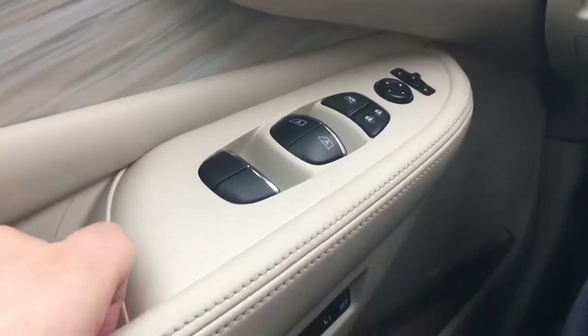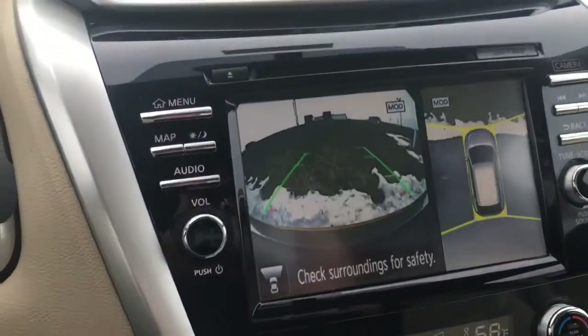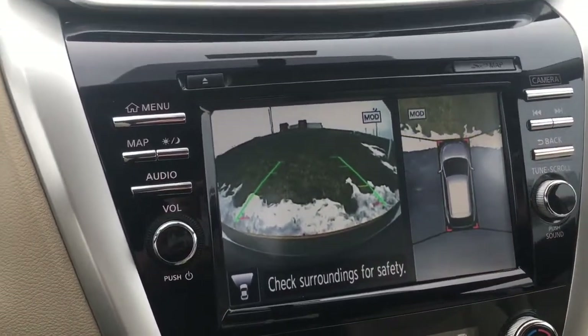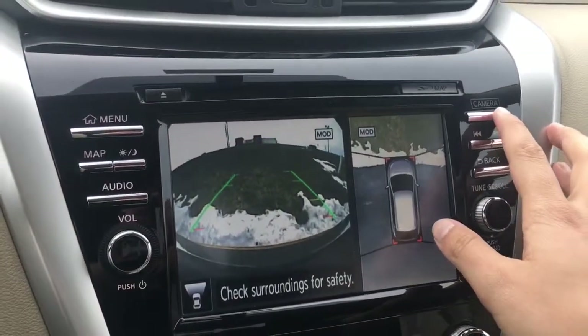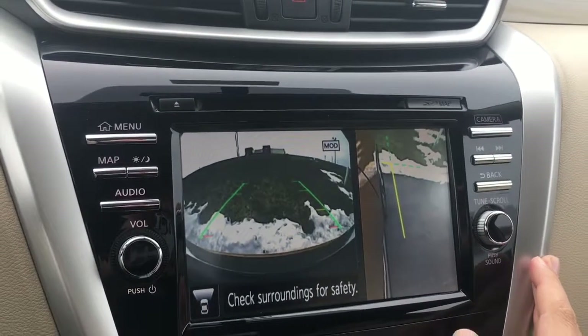It is equipped with driver one and two settings, forward and backwards camera with an all-around view, and with an extra touch, a view of the side of the vehicle to help with parallel parking.